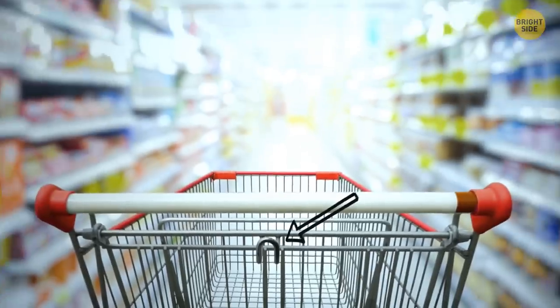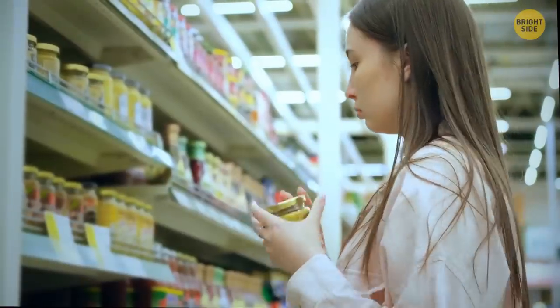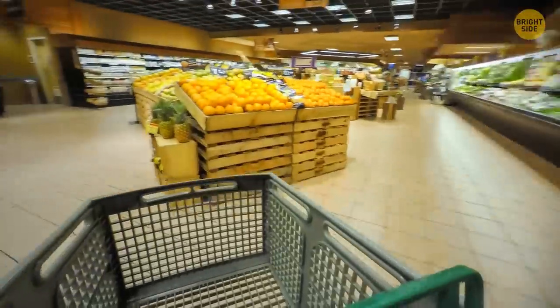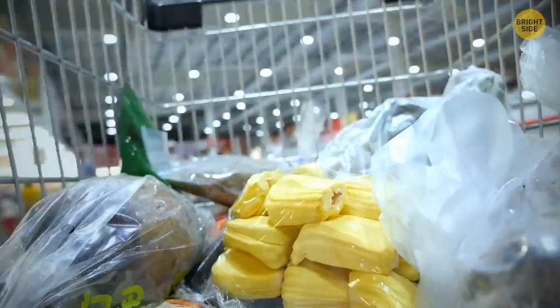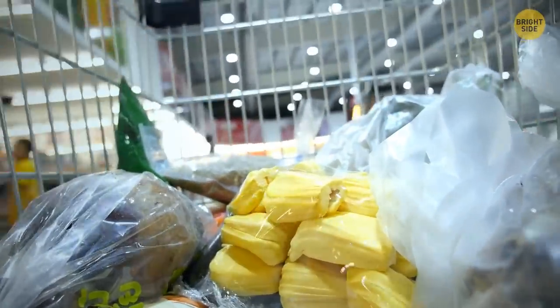Grocery cart loops have more functions than you think. You don't want to put your fancy white jacket in a cart next to carrots and coke — this little hook-like thingy helps organize all the stuff in your cart better, so you can enjoy your shopping trip.